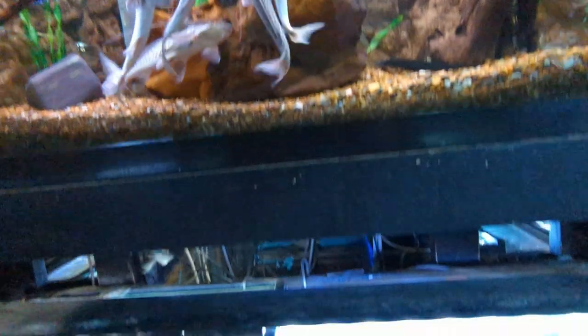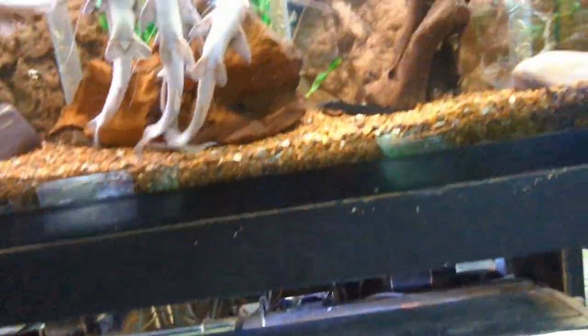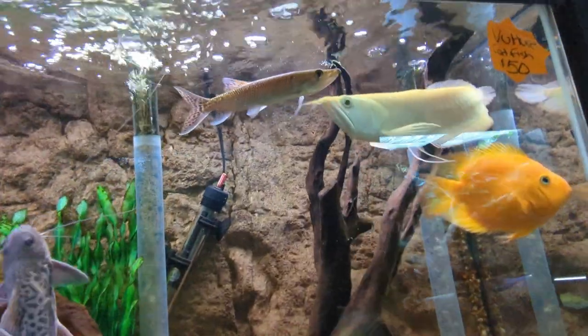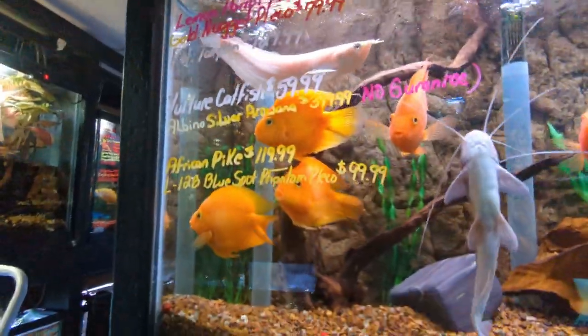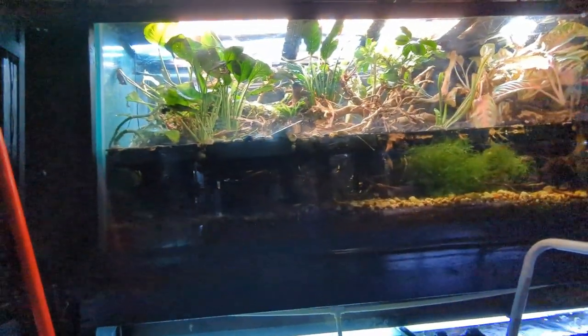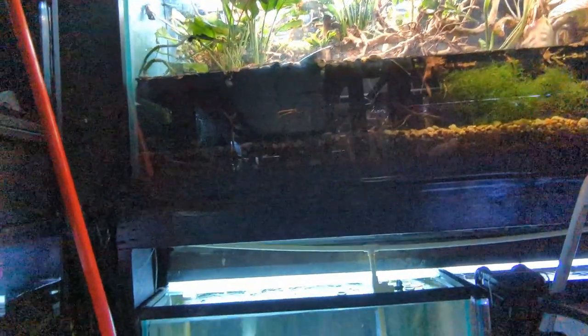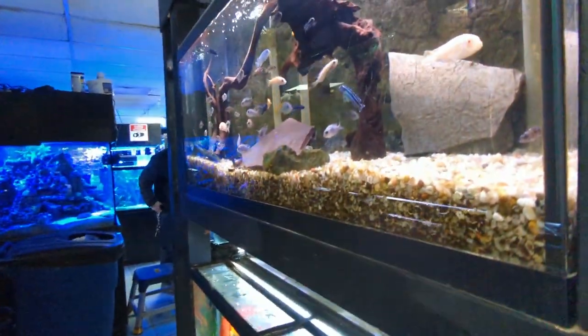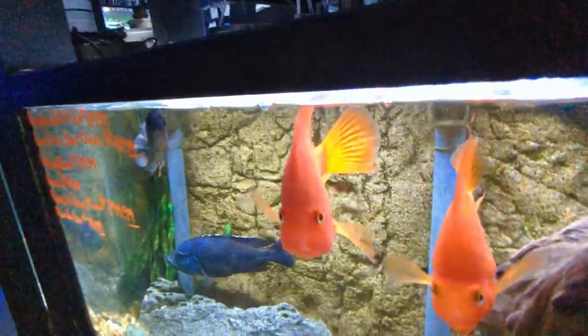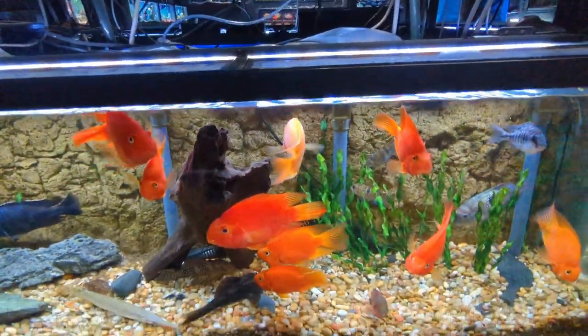The place was pretty packed, so you can hear us talking in the background. Overall it wasn't bad — I really like some of the prices and definitely some of the selection. It's hard when you have bigger fish in your tank because you can't always go buy small fish. Sometimes you need something at least five inches or bigger that won't get eaten.